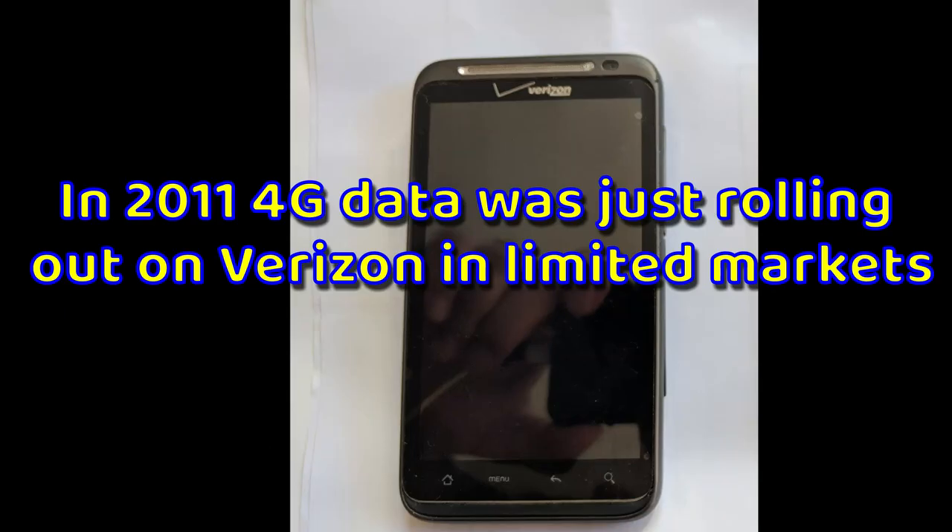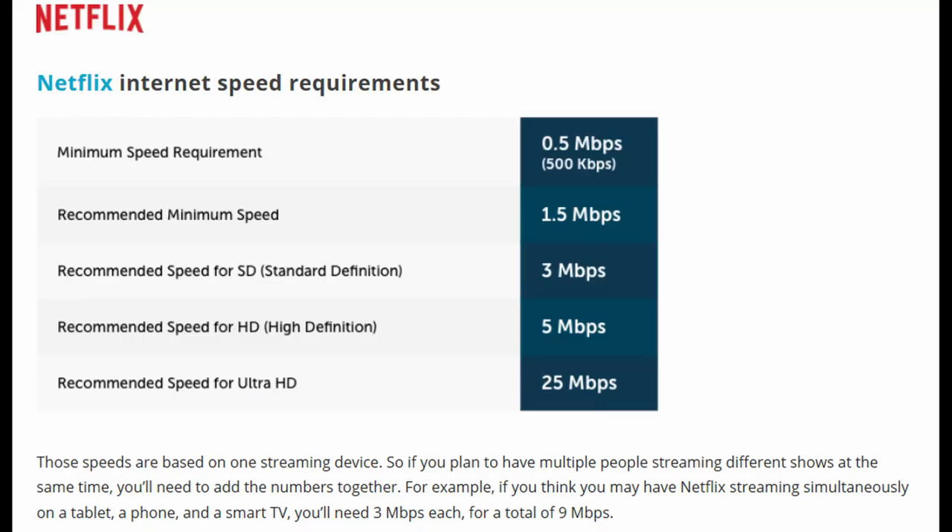This is the HTC Thunderbolt. I got it in March 2011 — it was the first 4G phone available on Verizon. I bought it the first day it came out.